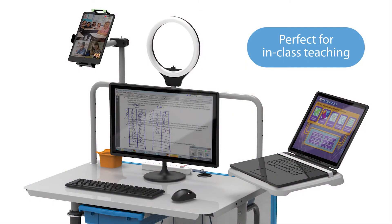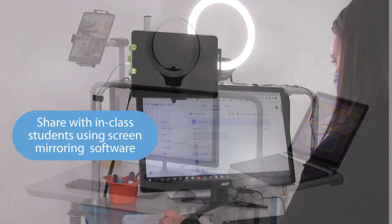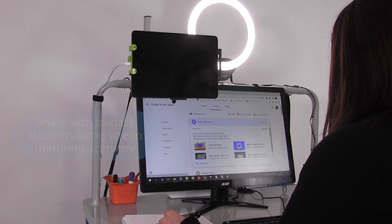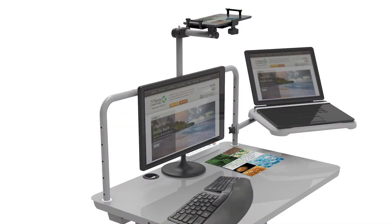The premium model includes everything needed to make switching between programs and devices while teaching quick and seamless. The Dewey document camera mounts to the workstation and can be used for recording the teacher, or swivel to show a demonstration on the desktop.